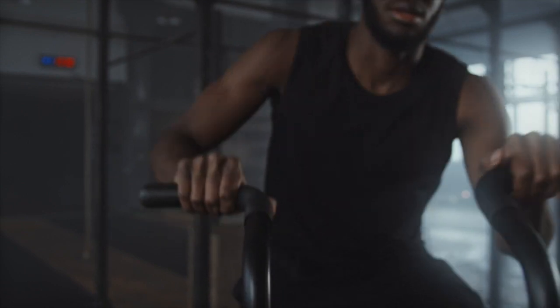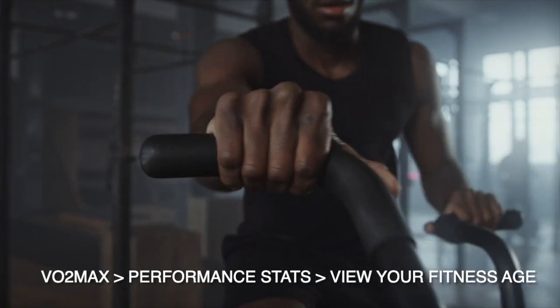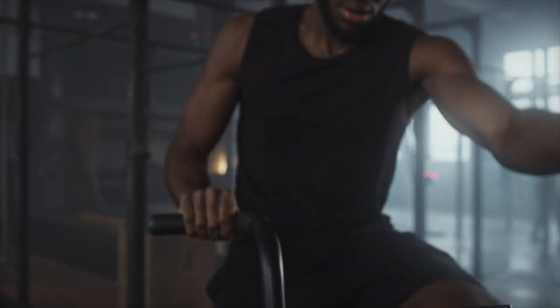To view the metric, simply go to Garmin Connect, select Performance Stats, then VO2 Max, then View Your Fitness Age. On the web, you can find it by going to All Activities, VO2 Max, View Your Fitness Age. On a compatible watch, go to Menu, Health Stats, Fitness Age.